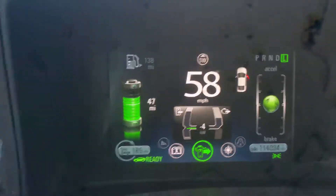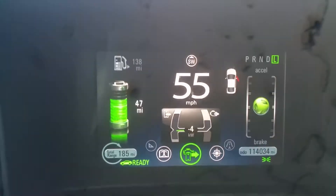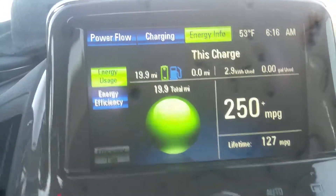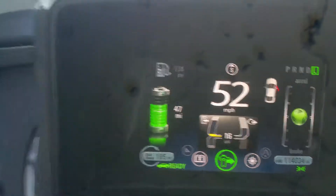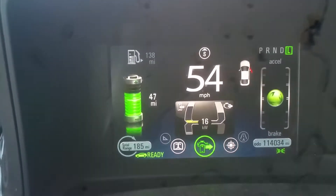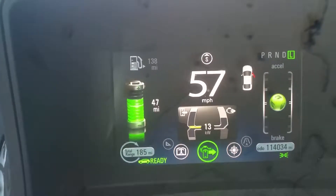So 19.7 miles all electric. I have 47 miles available charge. I was able to drive 20 miles all electric, not a drop of gas. I'm still at 47 miles available. All electric.